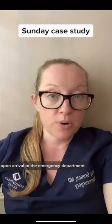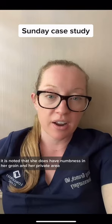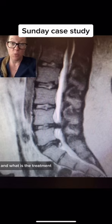Upon arrival to the emergency department, she does have severe pain, and her examination really cannot be performed because of how much pain she's in. It is noted that she does have numbness in her groin and her private area, as well as her butt. A stat MRI of her lumbar spine was performed. Here's her MRI — what do you see, what is her diagnosis, and what is the treatment?